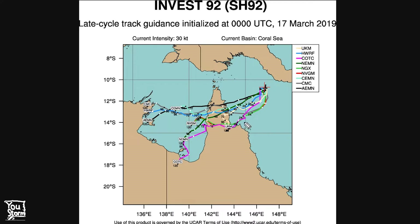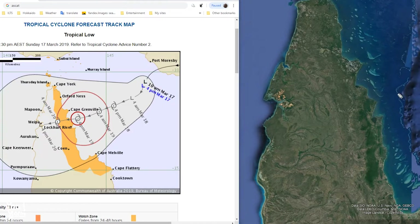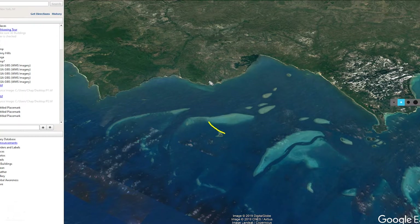Let's look at where this might make landfall. These are the tracks from many models, and the consensus track probably goes something like this, making landfall around this region. Here is the Bureau of Meteorology's forecast track — landfall roughly along the line the consensus models were showing. It is a bit south of Cape Grenville, the jutting-out part, and in Google Earth the precise forecast landfall location appears to be around here.